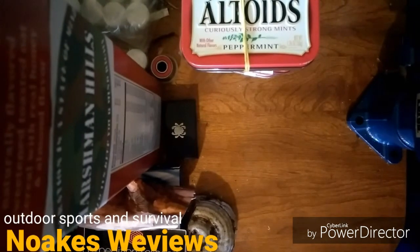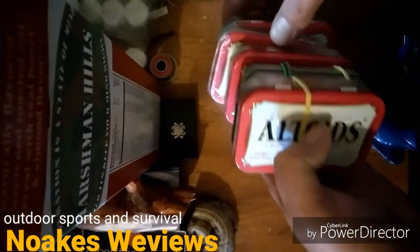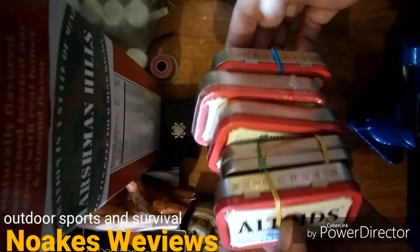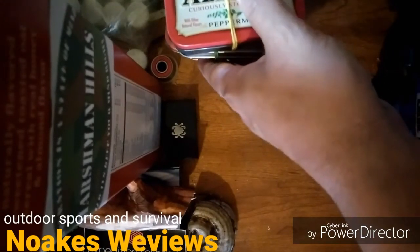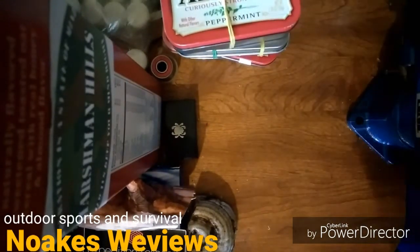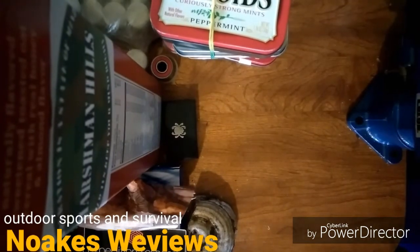Hello everybody, welcome to my newest video. I just want to show you guys real quick some stuff about the giveaway. Look at all these tins I got — I got a bunch of tins for the giveaway that are filled with various things. I think I'm gonna do a video of just the tins.